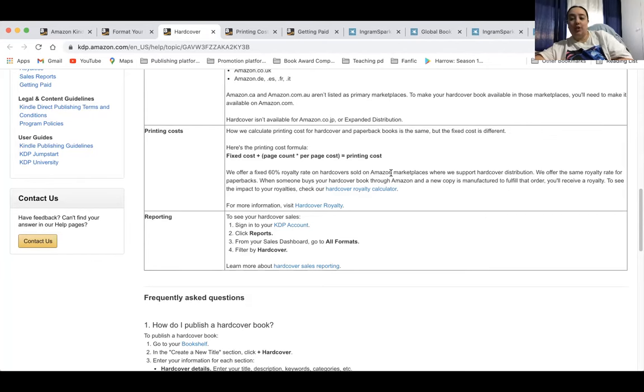IngramSpark — I can understand it, but it's complicated. Whereas with KDP's dashboard the sales report tells you specifically how much you made per platform, IngramSpark splits it into US, UK, Australia, and Global Connect, and you would have to get a sales report for each area rather than one whole sales report. So it's a bit more confusing when it comes to the sales data.